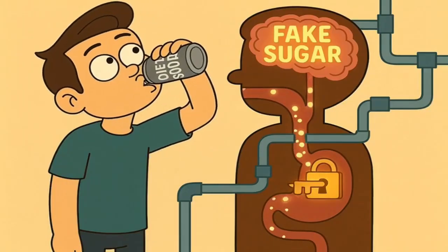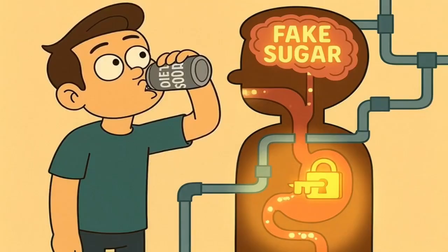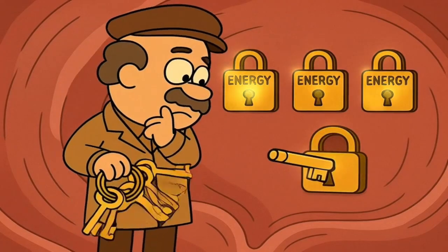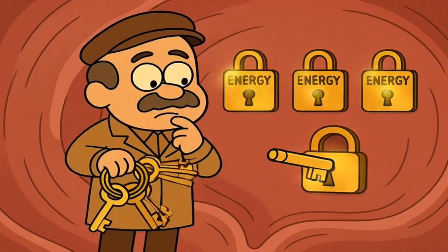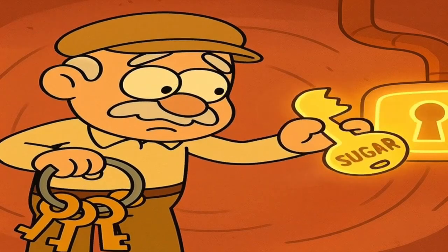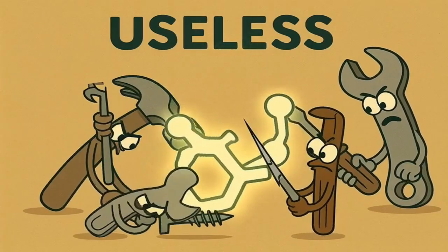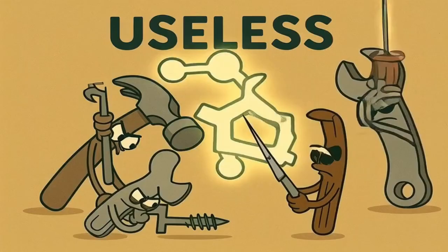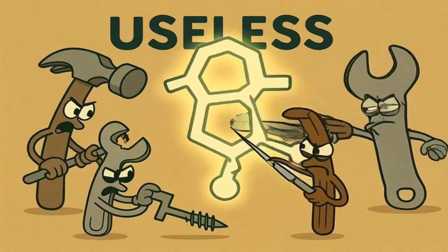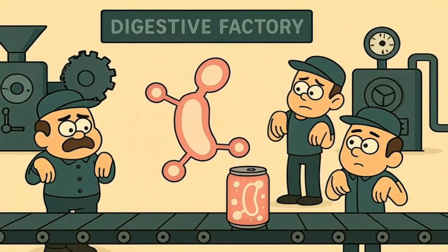But the trick ends there. Once you swallow that diet soda, the fake sugar travels down into your stomach and your digestive system. Your body's digestive system is much, much smarter than your tongue — it's like the master locksmith. It takes one look at this weirdly shaped fake sugar molecule and says, "hold on a minute, this isn't the right key." It tries to break it down to get energy from it, but it can't. The tools it has don't work on this strange new object. It's like trying to use a screwdriver on a nail. Your body simply doesn't have the equipment to process this artificial chemical for fuel.